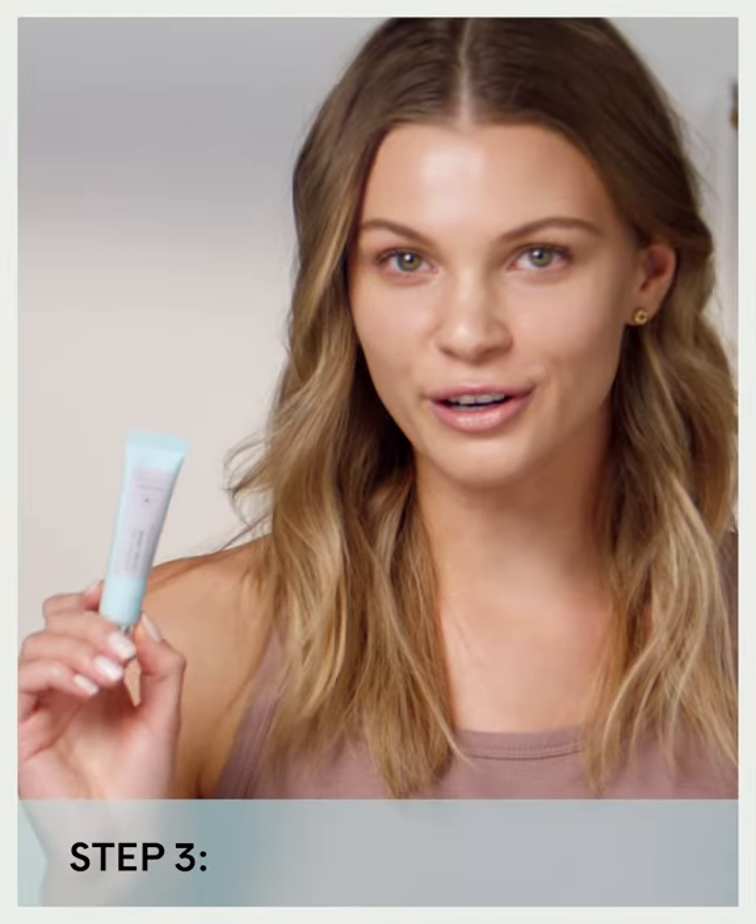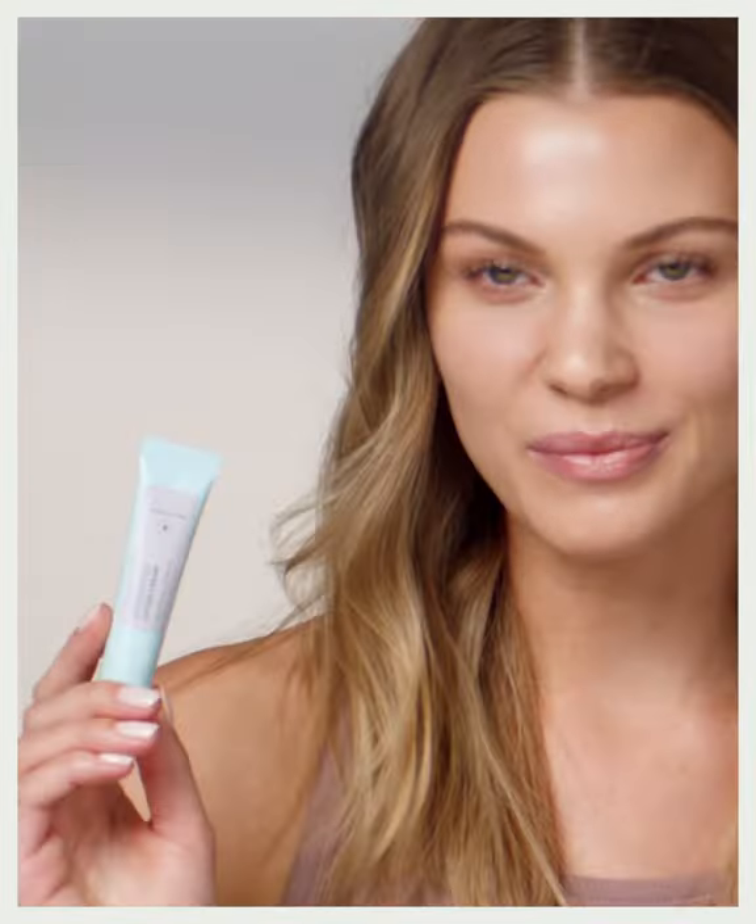This stuff is a miracle. I swear, it's like eight hours of sleep in a tube. Tell me your secrets. And the final touch.